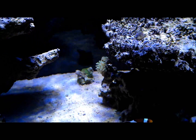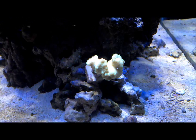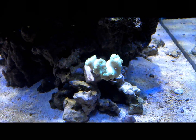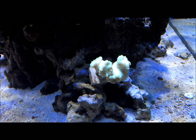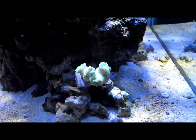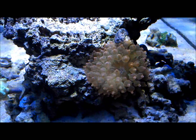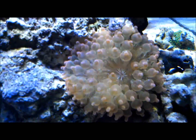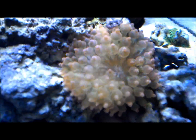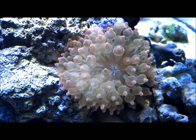Frog spawns are okay, and the candy cane coral is growing another head on it right there. I don't understand — everything seems okay, but it's just driving me crazy. My rose bubble tip is still doing good. It's got little white spots all over it. I don't know if that's good or bad — if you could let me know, that'd be awesome.